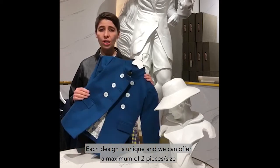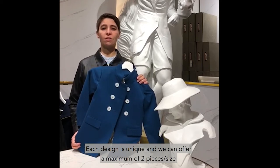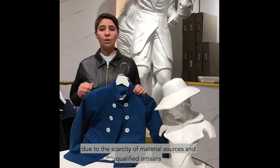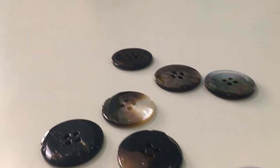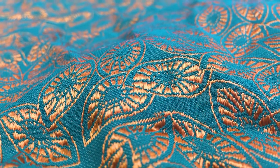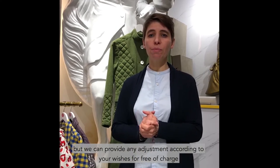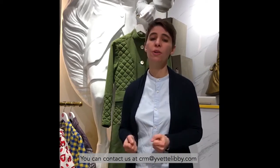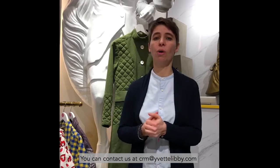Each design is unique and we can offer a maximum of two pieces per size, due to the scarcity of the material sources and qualified artisans. The size chart is based on European standards, but we can provide any adjustment according to your wishes free of charge. You can contact us at crm@yvettelibby.com.